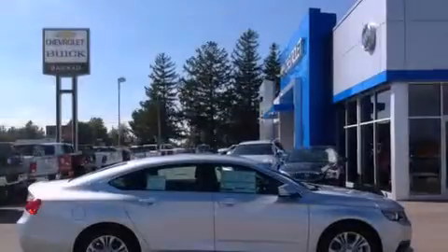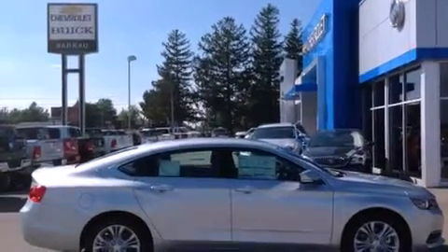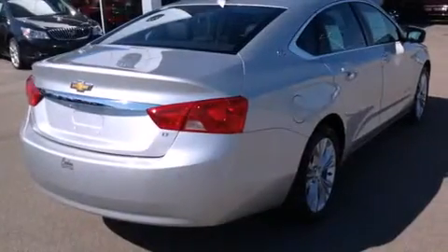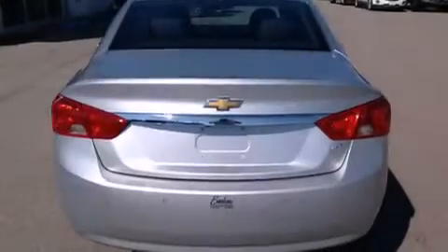Its top features and packages include a convenience package, a low tire pressure indicator, direct injection, and the navigation system will help you get from point A to point B on time.